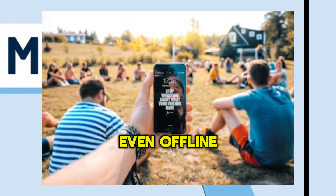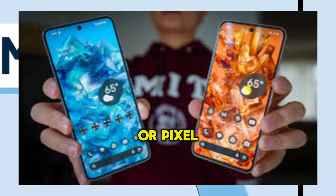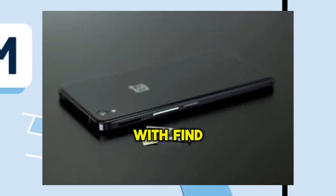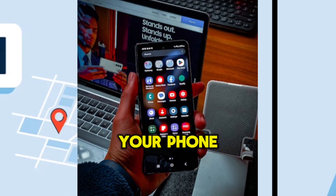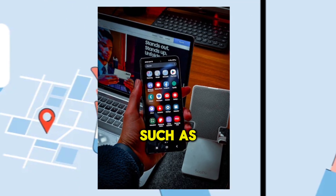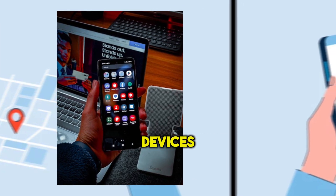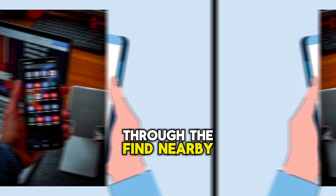This feature is available even offline in Google Pixel 8 or Pixel 8 Pro. Even if your device doesn't have battery, it can still be located with Find My Device. You can also locate your phone with other personal devices such as Nest devices. If the lost device is close to your Google Smart Home devices, it can easily be located through the Find Nearby option.